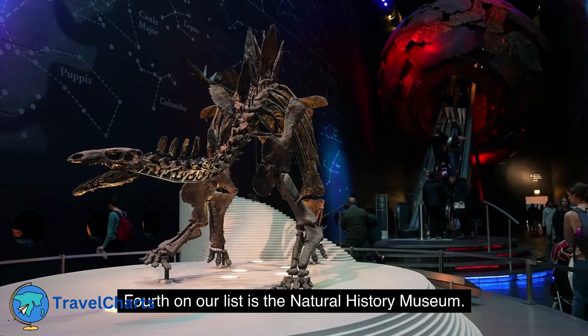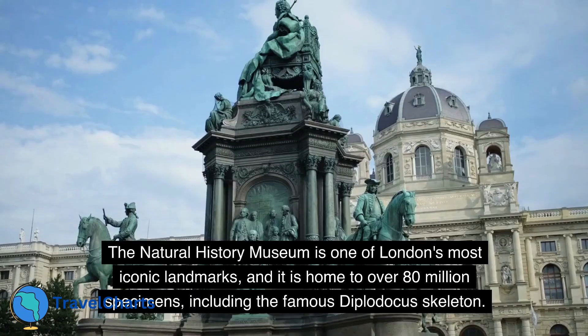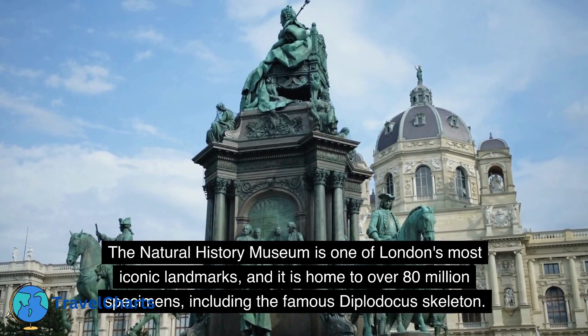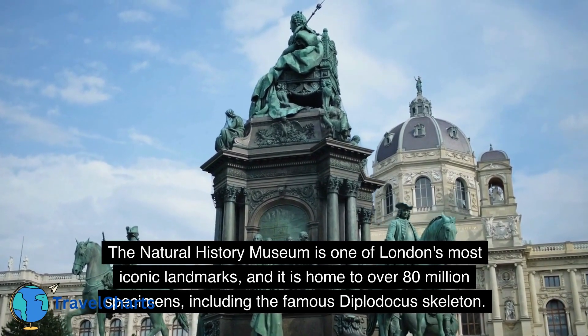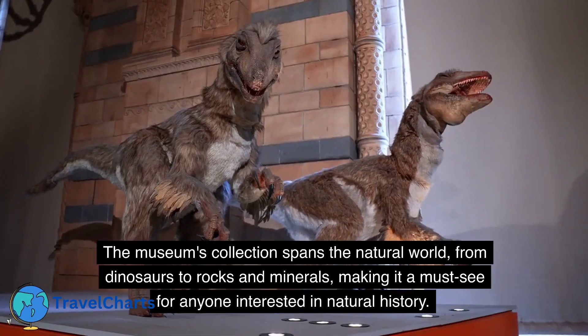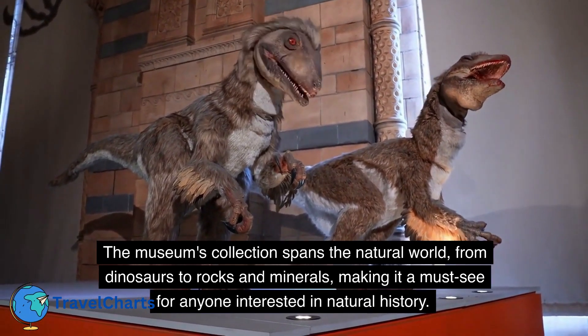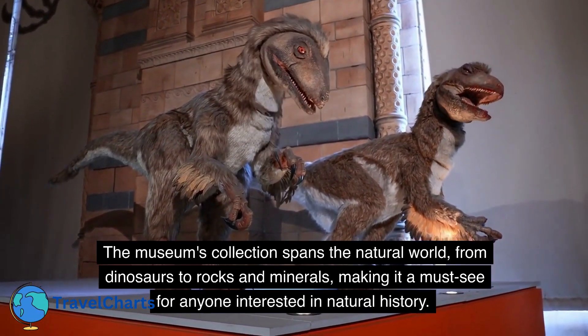Fourth on our list is the Natural History Museum. The Natural History Museum is one of London's most iconic landmarks, and it is home to over 80 million specimens, including the famous Diplodocus skeleton. The museum's collection spans the natural world, from dinosaurs to rocks and minerals, making it a must-see for anyone interested in natural history.